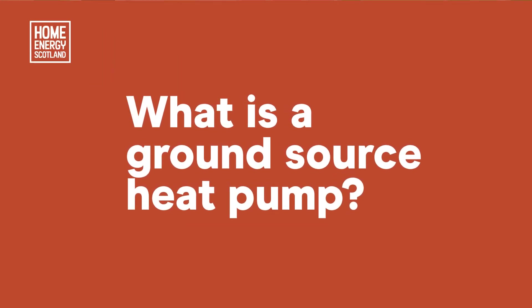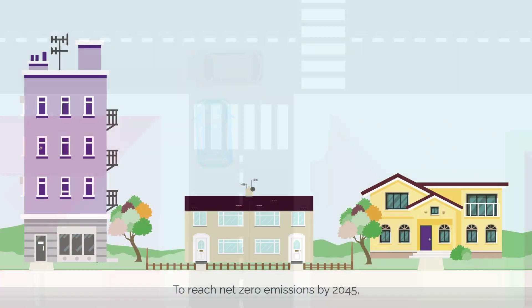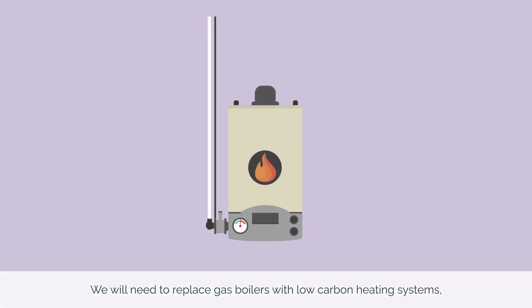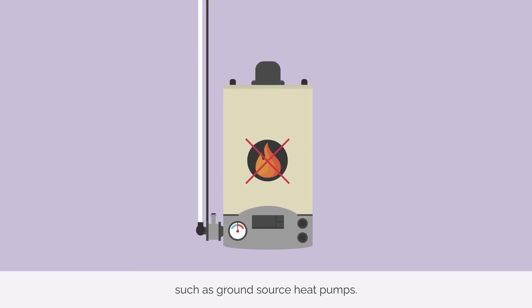What is a ground source heat pump? To reach net zero emissions by 2045, we must change the way we heat our homes. We will need to replace gas boilers with low carbon heating systems such as ground source heat pumps.